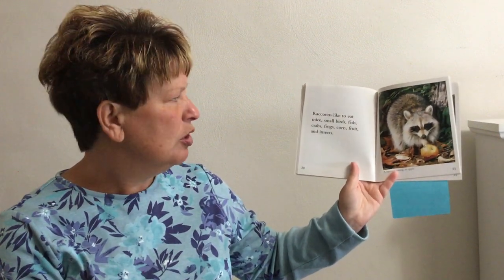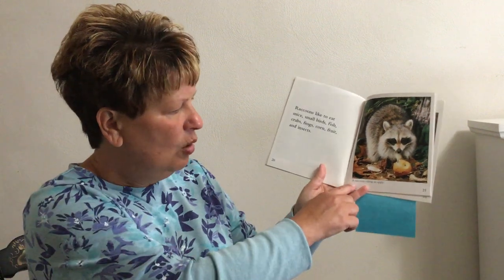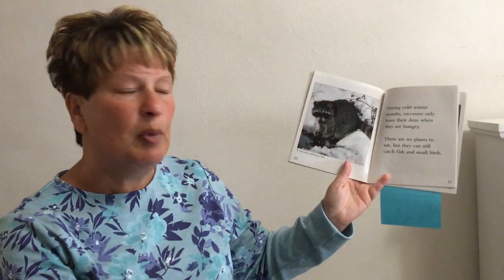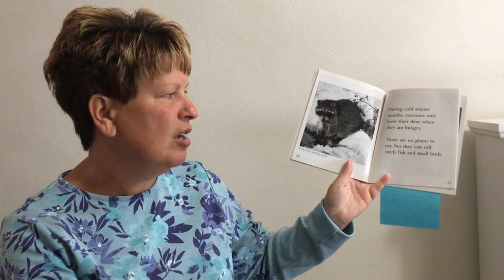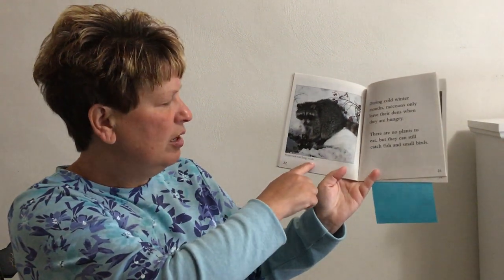Raccoons like to eat mice, small birds, fish, crabs, frogs, corn, fruit, and insects. During cold winter months, raccoons only leave their dens when they are hungry. There are no plants to eat, but they can still catch fish and small birds.